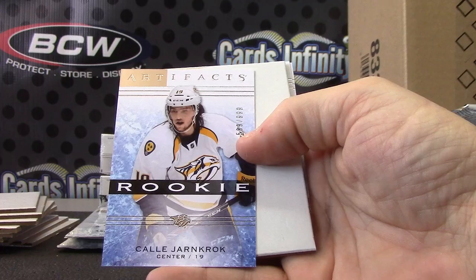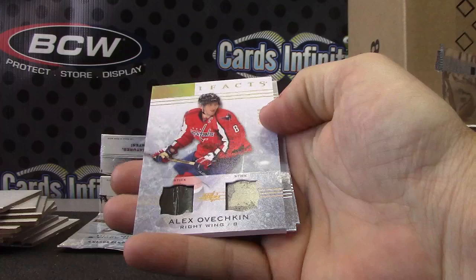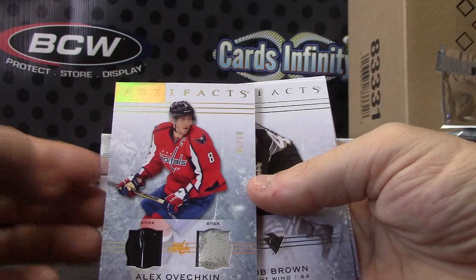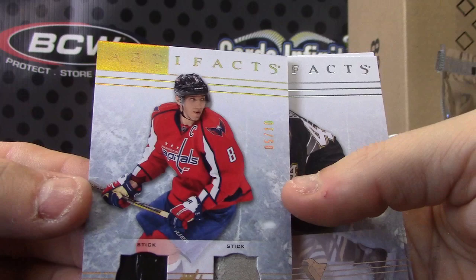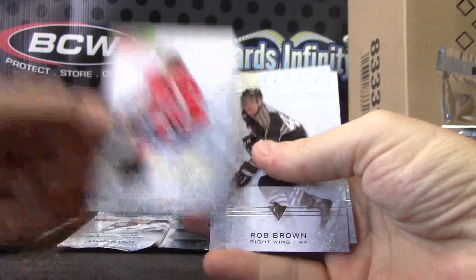Jarncroft, numbered to 99. Pretty cool here — numbered 5 of 10 for the Capitals. We have a stick of Alexander Ovechkin, 5 of 10. Two chunks of this stick — that one has a line in it, that one has some scuff marks. Ovechkin — 5 of 10 for the Capitals. Nice looking card.